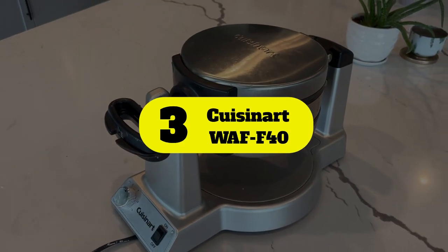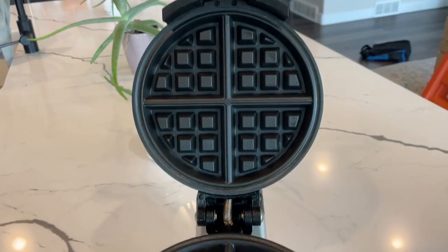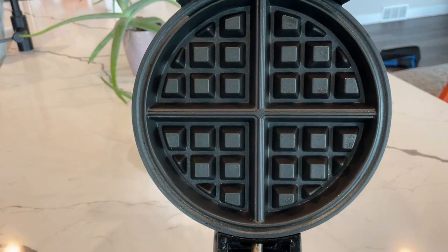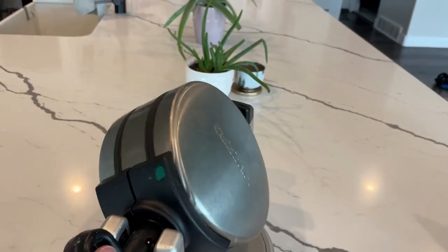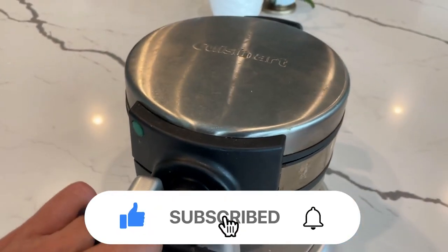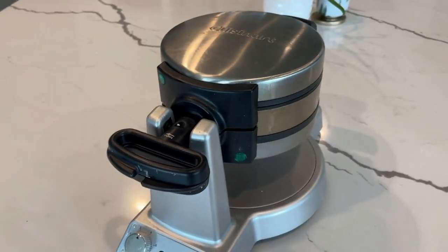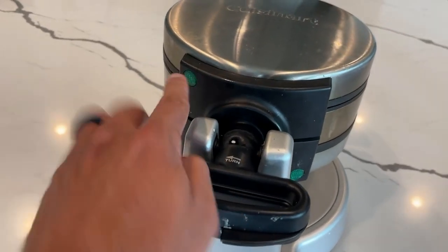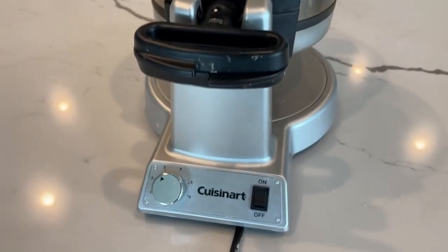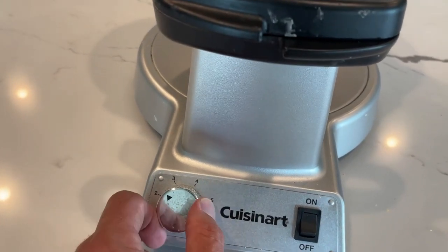Number 3: Cuisinart WAFF40. The Cuisinart Double Belgian Waffle Maker is a must for families or entertaining. It can make two waffles at a time, which reduces the amount of cooking time to feed a crowd. It features a ready indicator light and variable shade settings. In our test, boxed waffles came out tender and consistent, and waffles made from scratch were also crisp. This model features non-stick plates and offers a large drip area that's easy to clean. Its rotating design is reminiscent of waffle makers you'd find in professional kitchens, known to disperse batter evenly. The oversized handle stays cool during the cooking process.